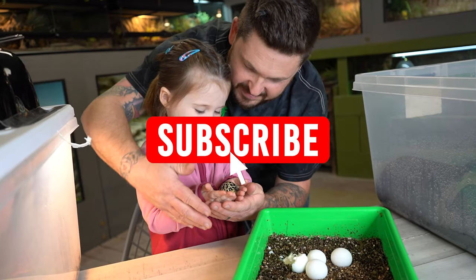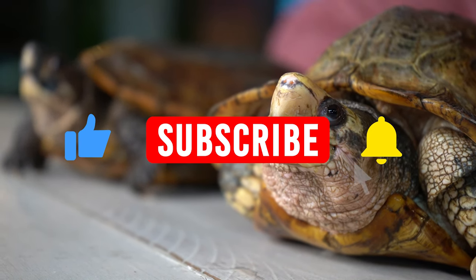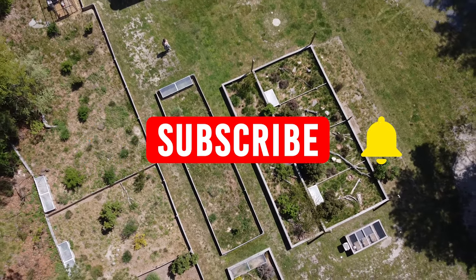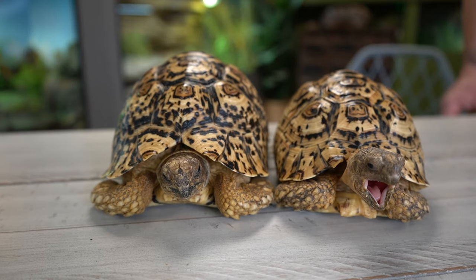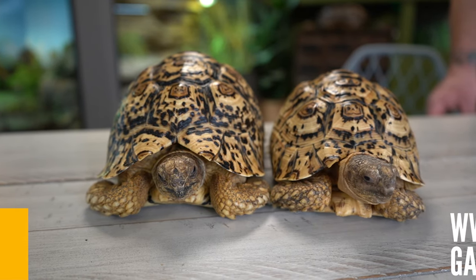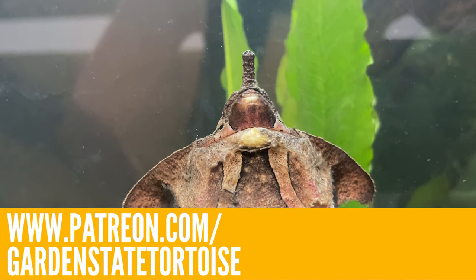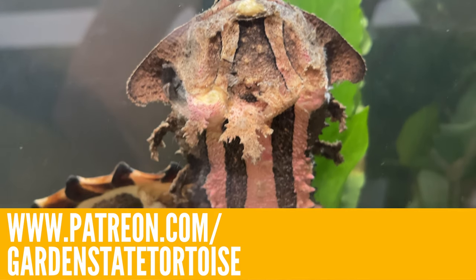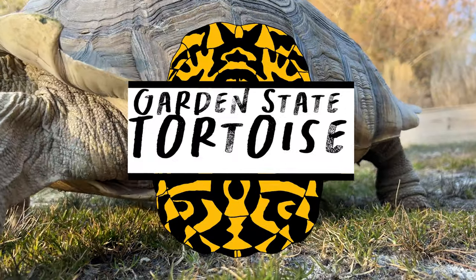Hey friends, make sure that you're subscribed to our channel — it really helps us out. Also, don't forget to click the bell icon for notifications so you get notified every time we post a video. If you're a fan of reptiles and especially love turtles and tortoises and want to help us out here at Garden State Tortoise, please consider becoming a patron today by joining our Patreon. The link is always in the description, or you can go to patreon.com and search Garden State Tortoise.